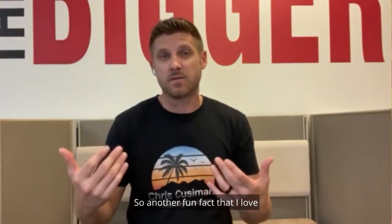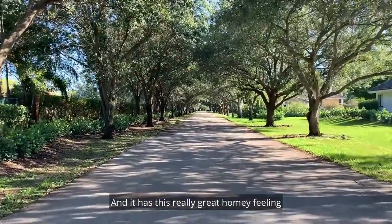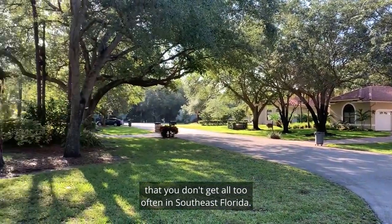Another fun fact that I love about this community is just driving through it — it has a canopy of trees overhead. It has this really great homey feeling that you don't get all too often in southeast Florida.